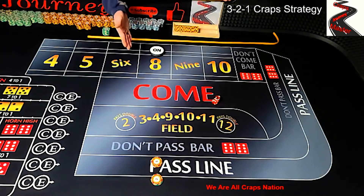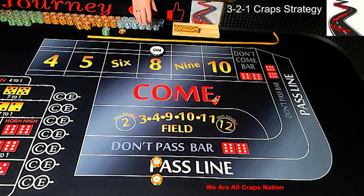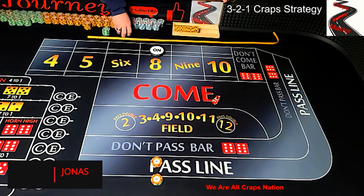On the second roll — because the first roll would have been the comeout roll establishing the point — he would go to a $22 inside bet.